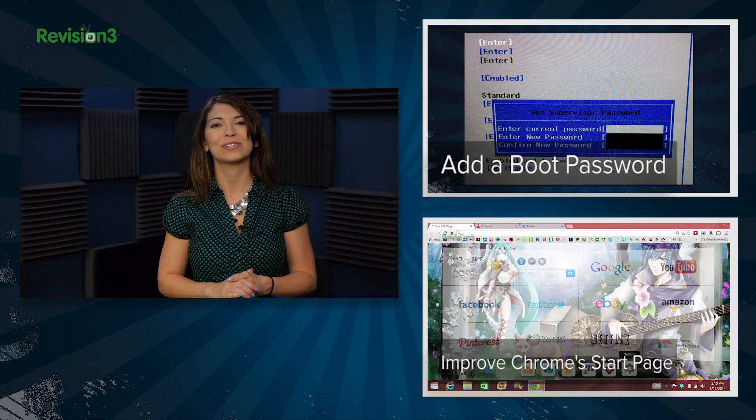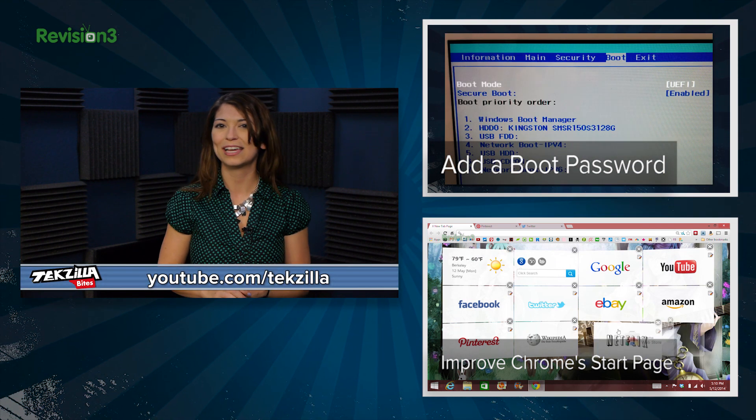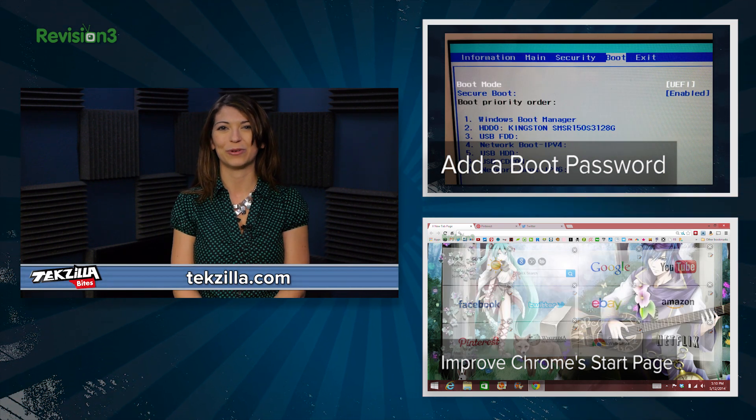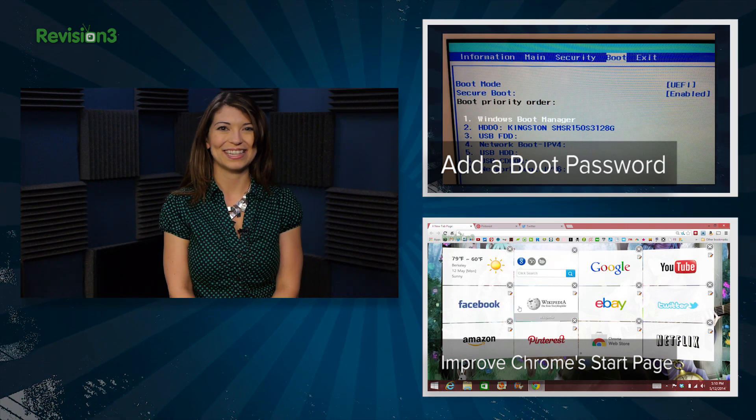Do you need more security? Check out our video on how to add boot passwords to lock any PC. For more from Techzilla, head to youtube.com/techzilla or techzilla.com, and share what you think below or tweet at Techzilla. I'm Shannon Morse — thanks for watching.